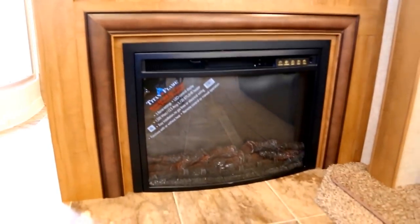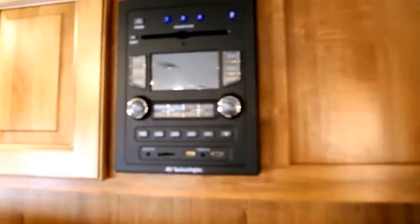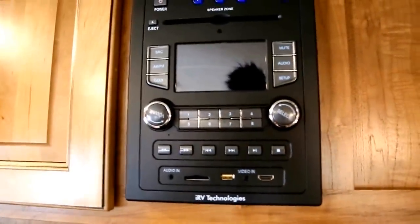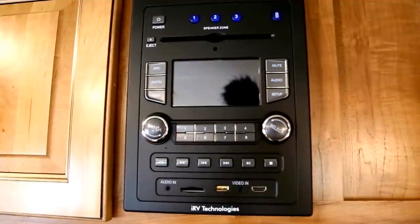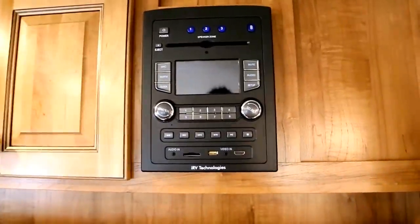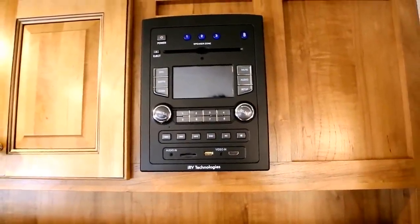The entertainment center features a beautiful big flat screen TV with an electric fireplace down below, and a stereo control system. This is the IRV stereo technology system — you can download the IRV app and control everything on this stereo via your iPhone or Android, including radio stations, volume, and speakers. You've got surround sound speakers inside, a couple up front, some in your bedroom, and of course the outside speakers.